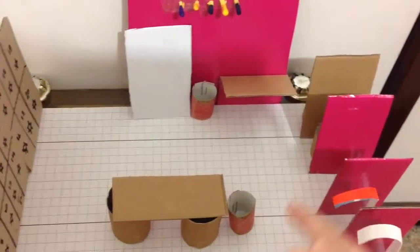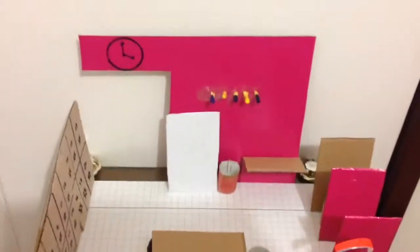And finally we have two rubbish bins, one here and one there. And this is the final view of the whole changing room area.